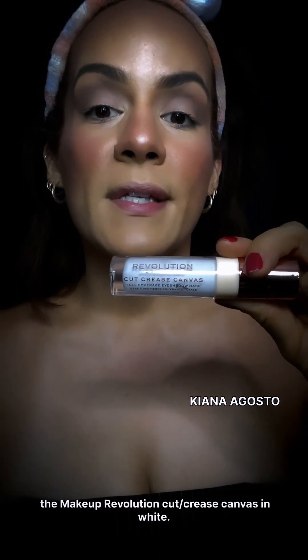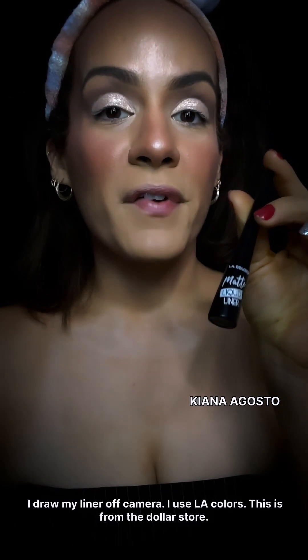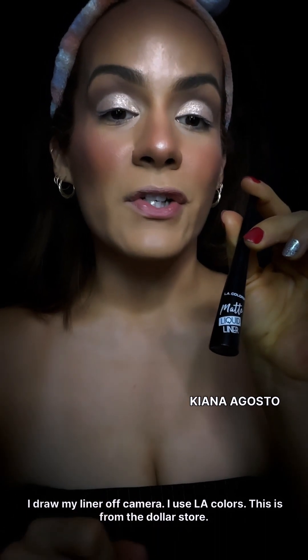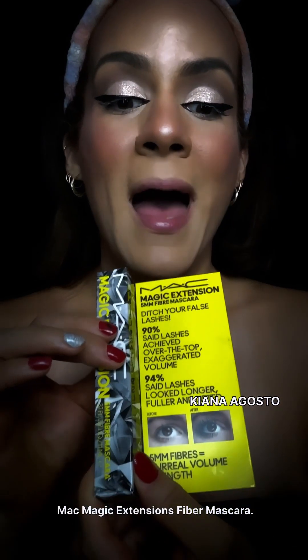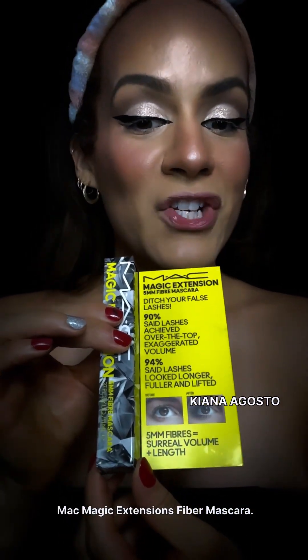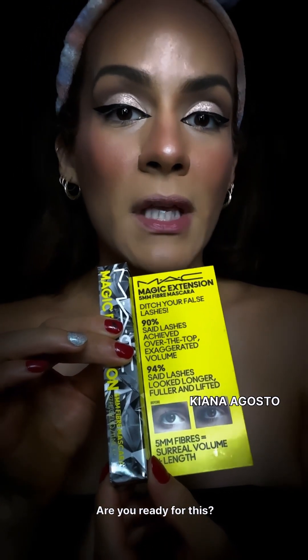This palette has been my go-to palette lately. Then using the Makeup Revolution Cut Crease Canvas in white to cut the crease. I draw my liner off camera — I use LA Colors eyeliner from the dollar store. Eyeliner is everything.